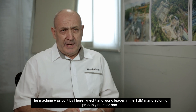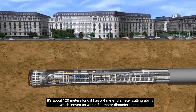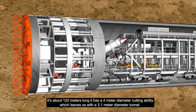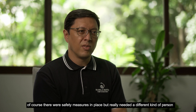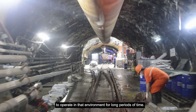Our machine was built by Herring Connect, world leader in TBM manufacturing — probably number one. It's about 120 meters long. It has a 4-meter diameter cutting ability, which leaves us with a 3.1-meter diameter tunnel. I've been in the tunnel and the things that could go wrong — of course, there were safety measures in place, but it really needed a different kind of person to operate in that environment for long periods of time.